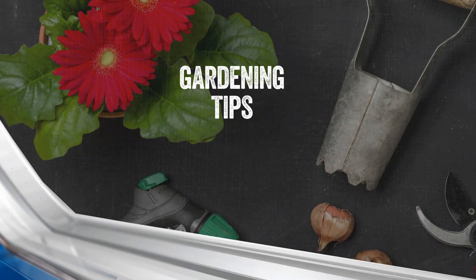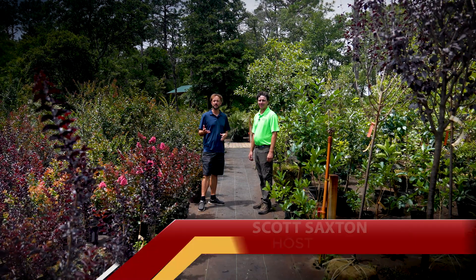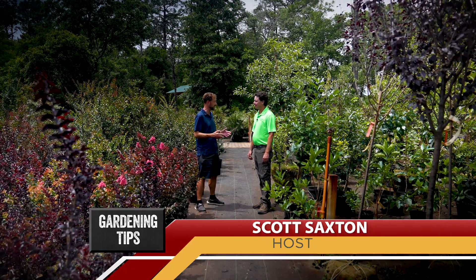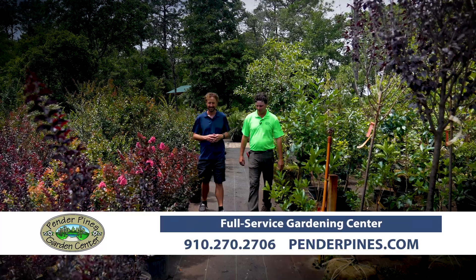This is Fox Wilmington's Gardening Tip of the Week. I'm Scott Saxton at Pender Pines with owner John Schwartz, and John, we're talking trees today. Show us a little of your tree selection. Yeah, follow me right this way into the tree yard.